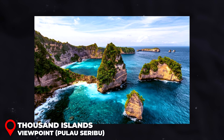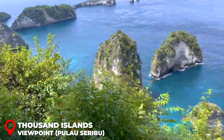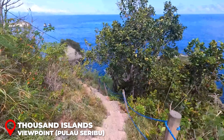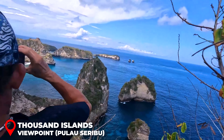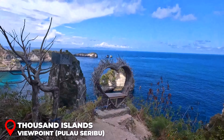The Thousand Islands Viewpoint truly steals the show with its jaw-dropping views. Prepare for a bit of an adventure as you navigate down a steep stairway to reach the various viewpoints. The beauty awaiting you is indescribable — so surreal, you'll have to pinch yourself to confirm it isn't a dream.